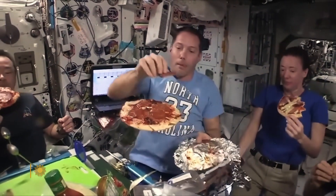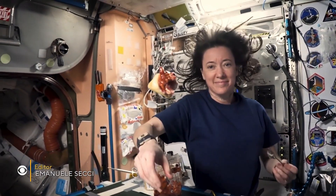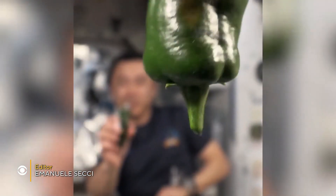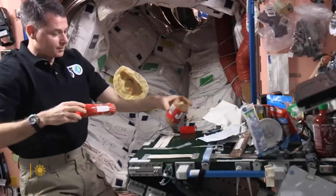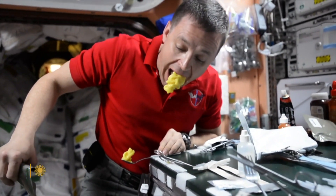David Pogue takes us Dining with the Stars. Eating in space is trickier than it looks.